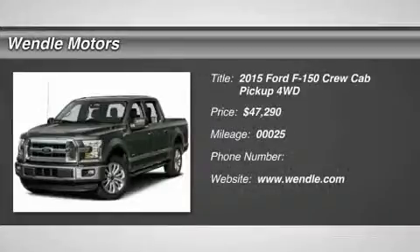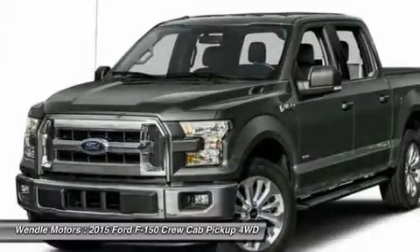New arrival. Price to sell. $4,750 below MSRP.